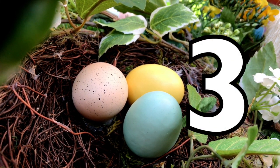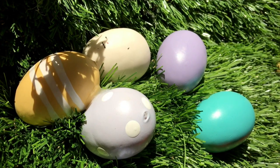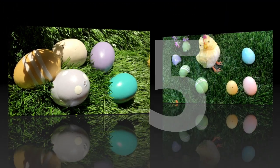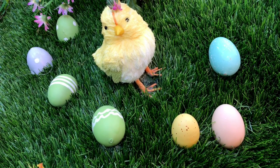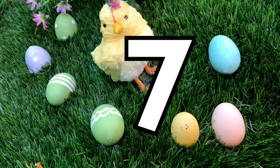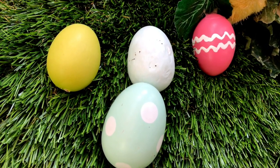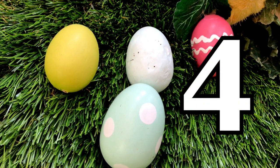Three Easter eggs. Five Easter eggs. Seven Easter eggs. Four Easter eggs.